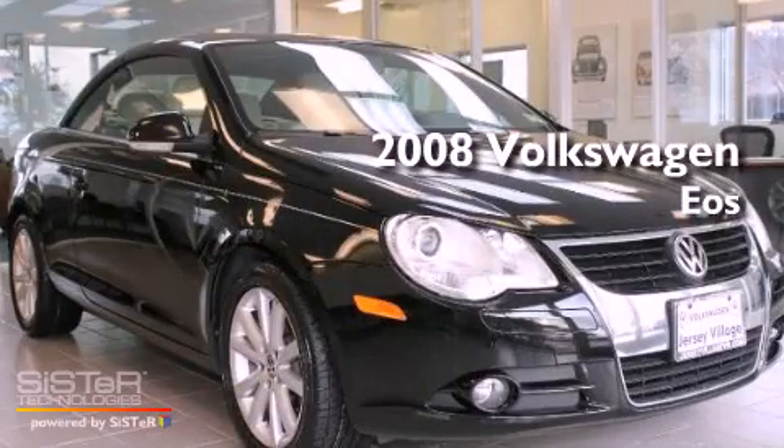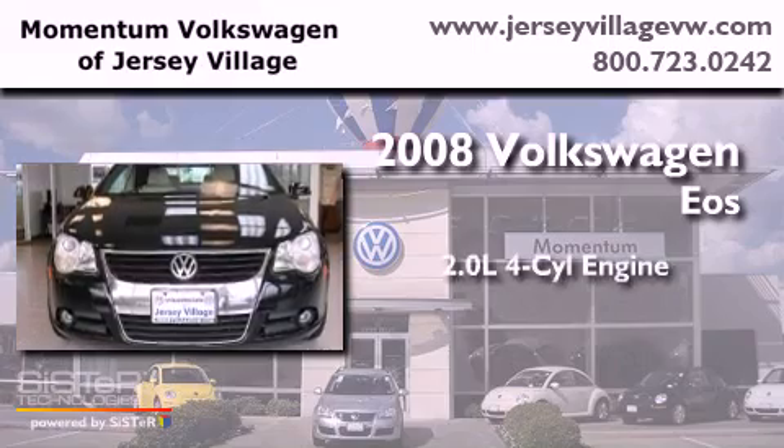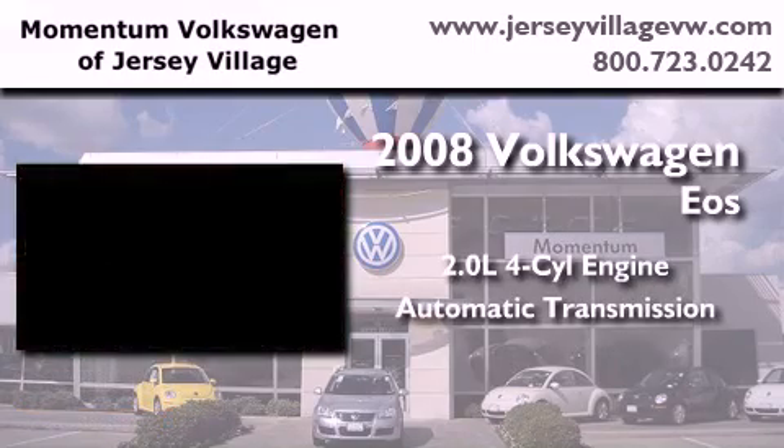This is a certified pre-owned 2008 Volkswagen EOS. It features a 2.0 liter 4-cylinder engine and an automatic transmission.